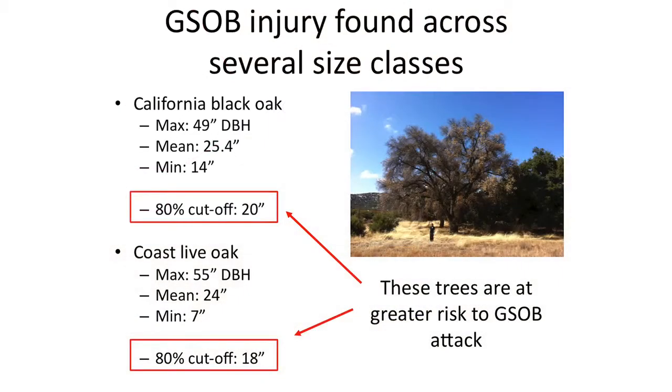Research has determined that trees 18 to 20 inches in diameter — California black oak and coast live oak — are at the greatest risk. But it can attack trees down to seven-inch diameter, and has been found in 14-inch diameter trees. When looking at oak trees, we don't want to dismiss a smaller tree just because of its size, because it has been found and known to have impact on those as well.